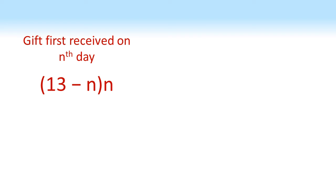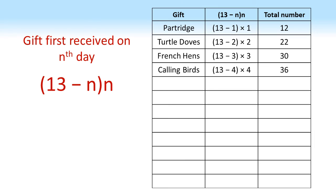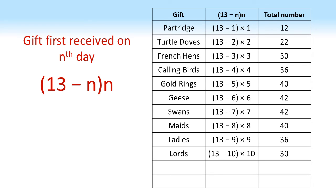Using this expression we find that we get 12 partridges, 22 turtle doves, 30 French hens, 36 calling birds, 40 gold rings, 42 geese, 42 swans, 40 maids, 36 ladies, 30 lords, 22 pipers, and 12 drummers. Note that because the number of each gift per day increases as the number of days it appears on decreases, we get a nice symmetry to the numbers in the table.